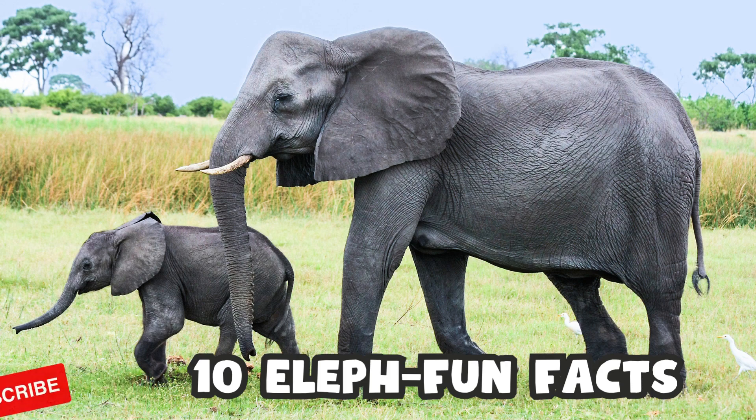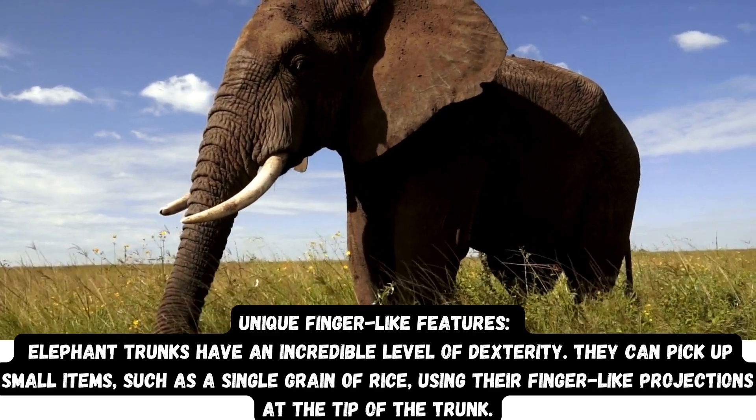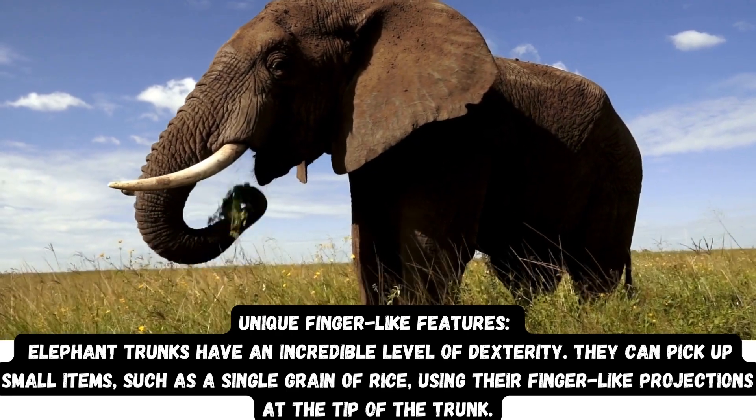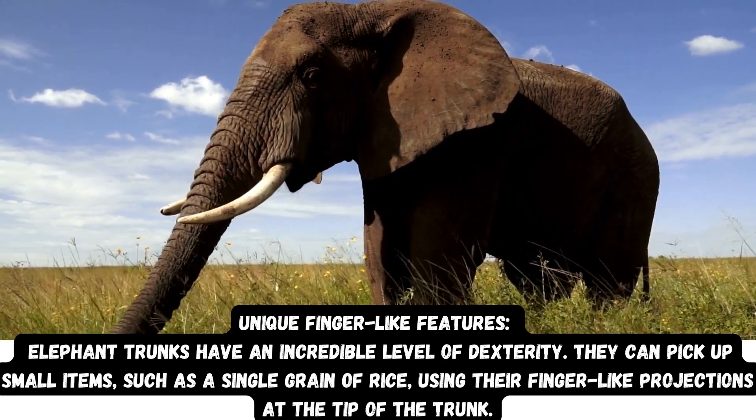10 elephant fun facts. Unique finger-like features: Elephant trunks have an incredible level of dexterity. They can pick up small items, such as a single grain of rice, using their finger-like projections at the tip of the trunk.